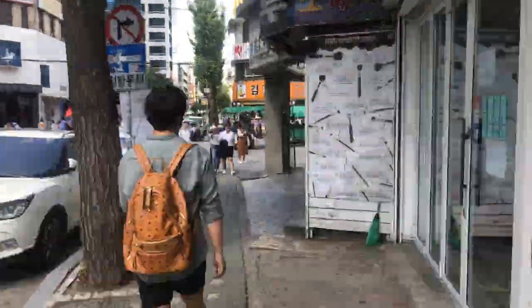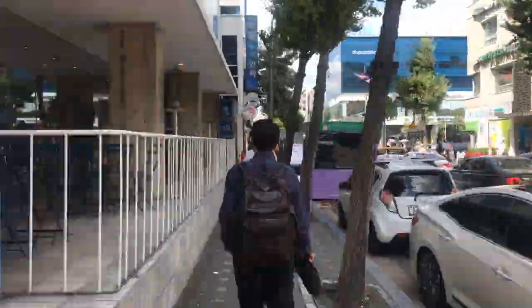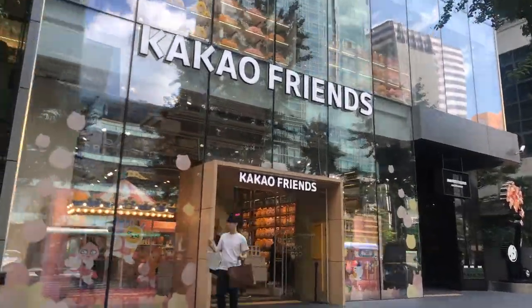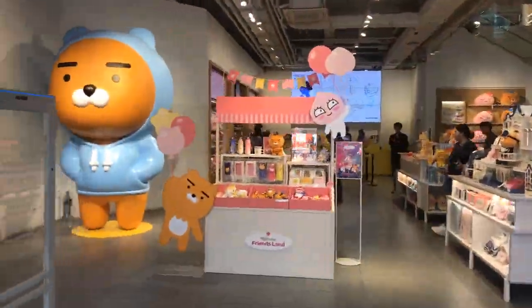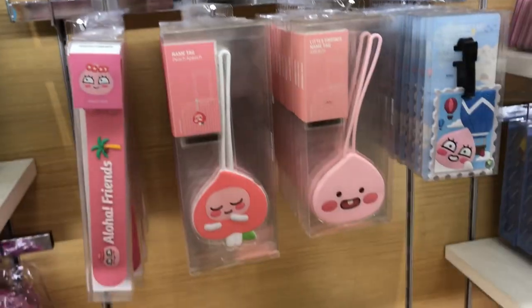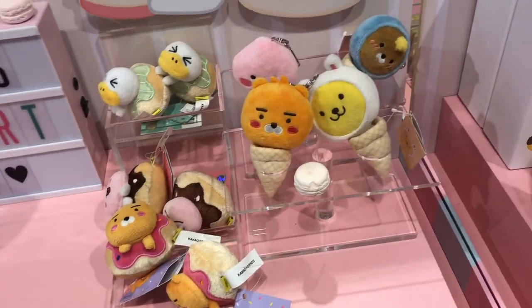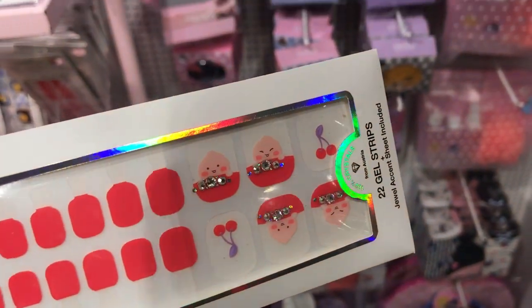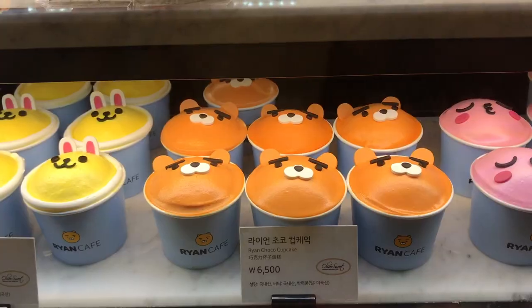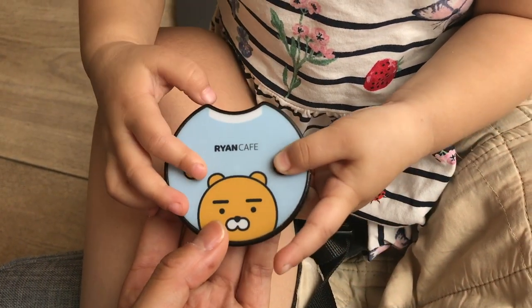When you come out of Morning Glory, make a right and cross the street and then make a left. You'll pass by the subway station and we're going to be checking out the Kakao Friends store. Kakao Friends is kind of like Korea's answer to Sanrio — it's definitely a lot more popular than Hello Kitty and Disney in Korea and it's starting to grow on me. I like this character named Ryan, which is a lion that looks like a bear.